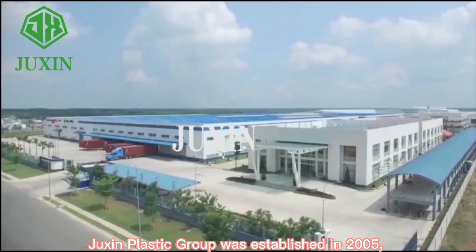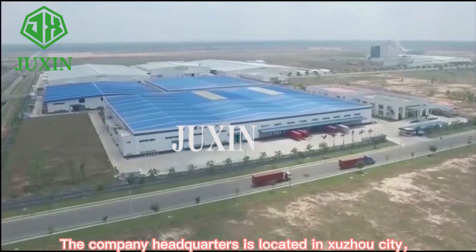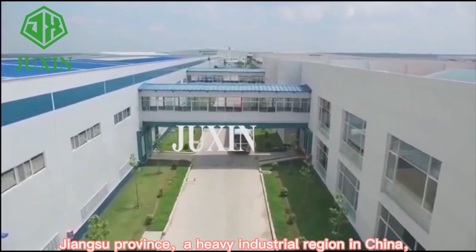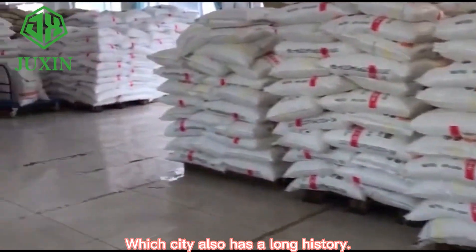Zhisheng Plastic Group was established in 2005. The company headquarters is located in Shizhou City, Jiangsu Province, a heavy industrial region in China, which city also has a long history.